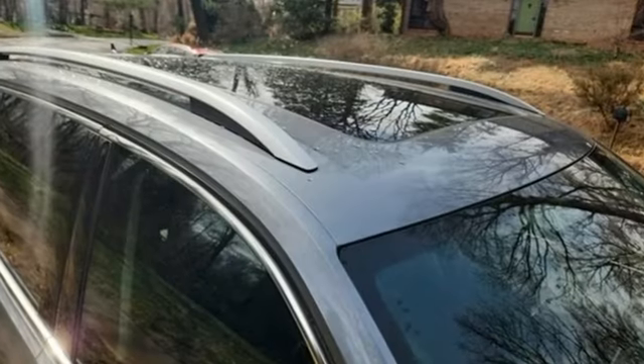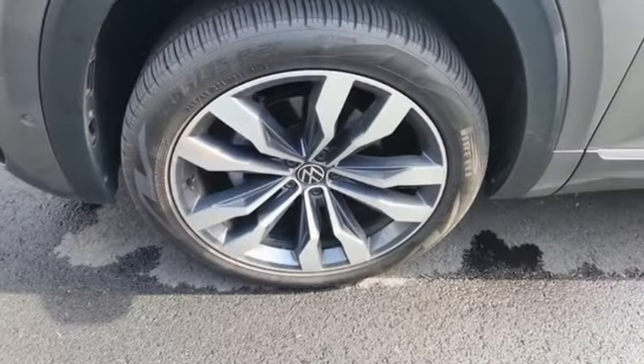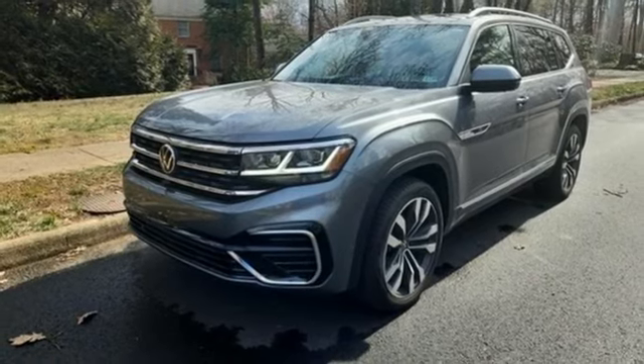It boasts an impressive list of features like these: V6 engine, dual zone climate control, integrated navigation system with voice activation, automated parking sensors, and heated steering wheel.